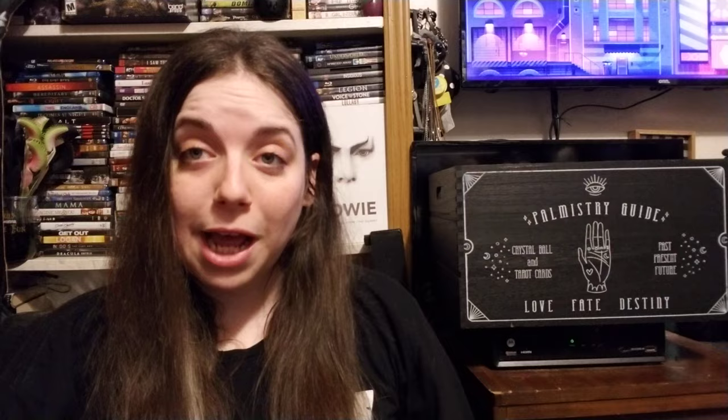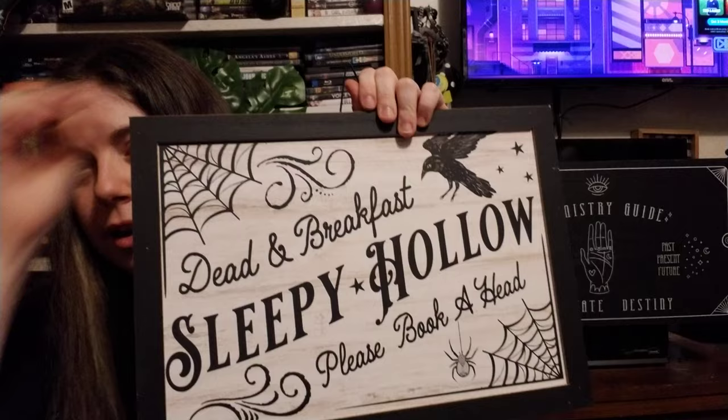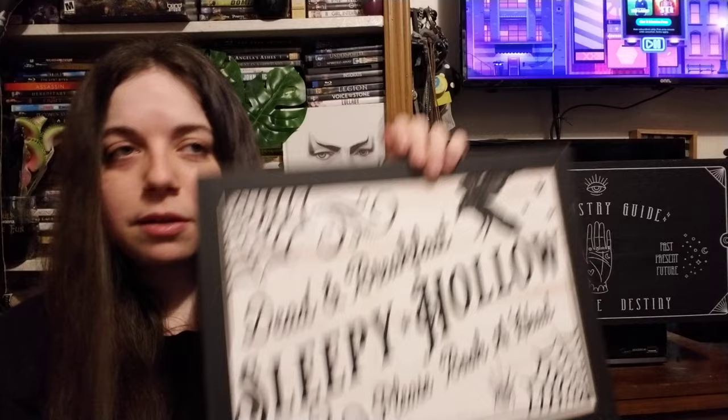The last thing I got was this plaque that says 'Dead and Breakfast, Sleepy Hollow, Please Book Ahead.' I love the spider webs, little spider, and the raven — or crow, whichever you prefer. That's it for my Halloween haul! Let me know which one is your favorite and I will see you soon.